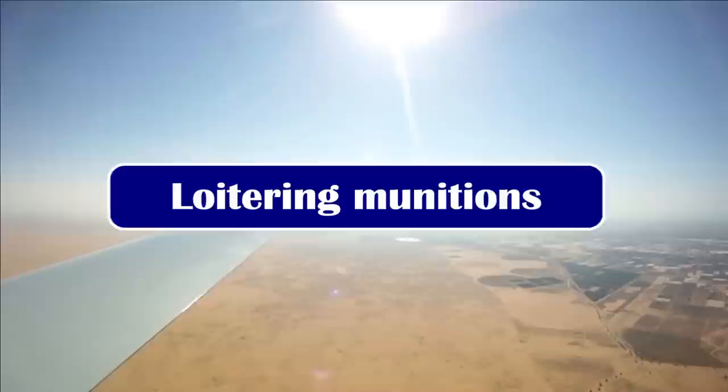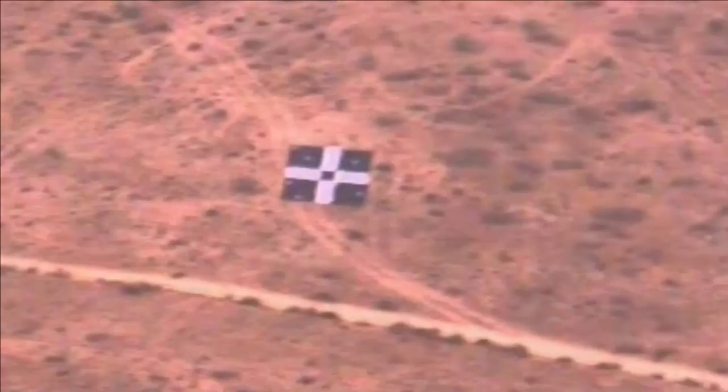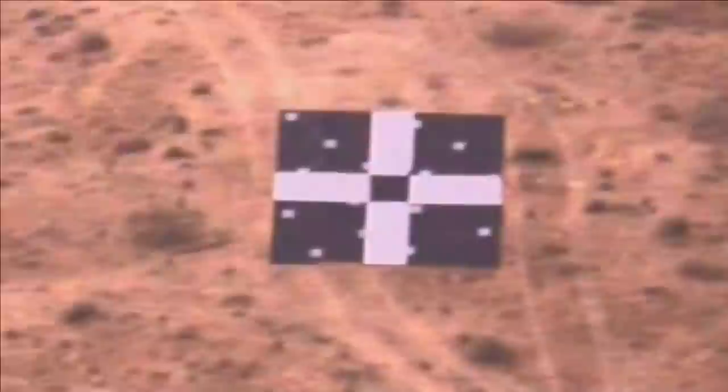It's an era of killer robots — robots which search for their targets, locate them and hunt them down. This is called Loitering Munition, also known as Suicide Drone or Kamikaze Drone, which is going to change modern era warfare and its strategies.